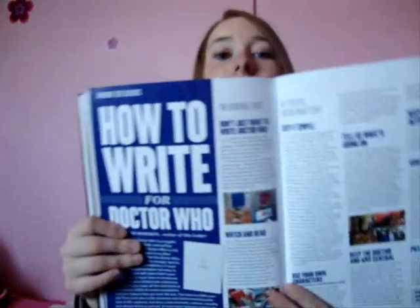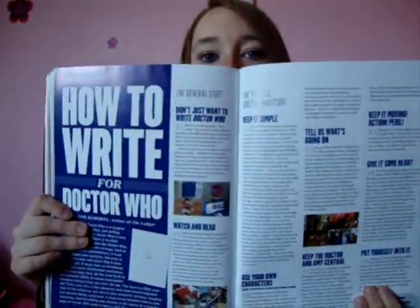And then - how to write for Doctor Who. So there are top tips for how to write a script and everything. I don't really do fiction because I get really bored of the stories I write. But if any of you are writing scripts, then that's really nice.